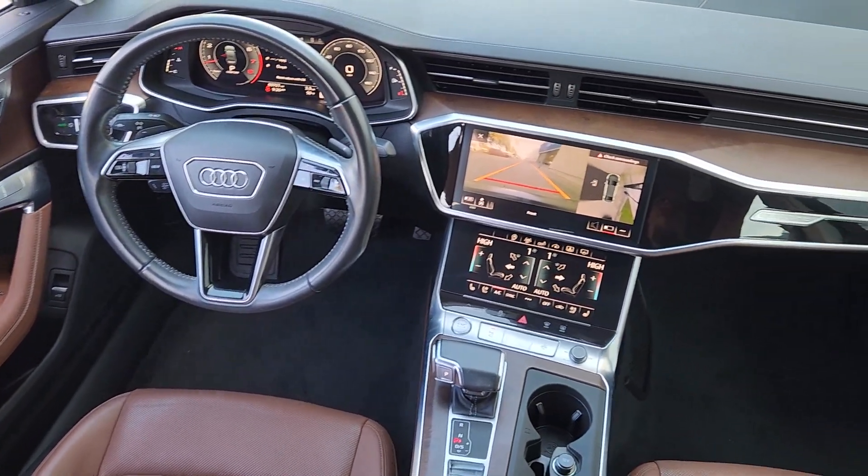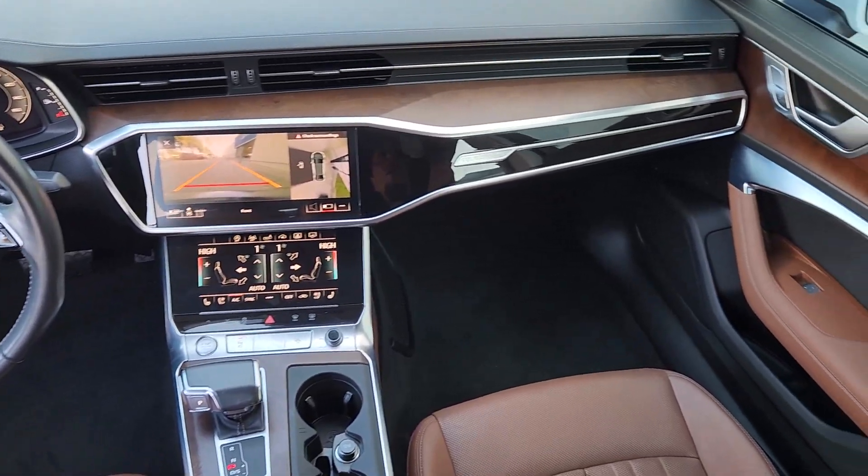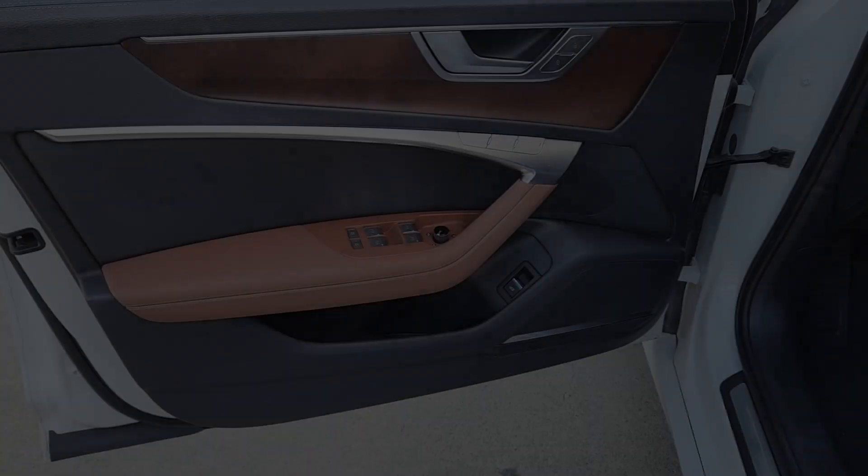Luxury and performance to feed your passion. The latest in safety technology to soothe your mind. The A6 awaits.